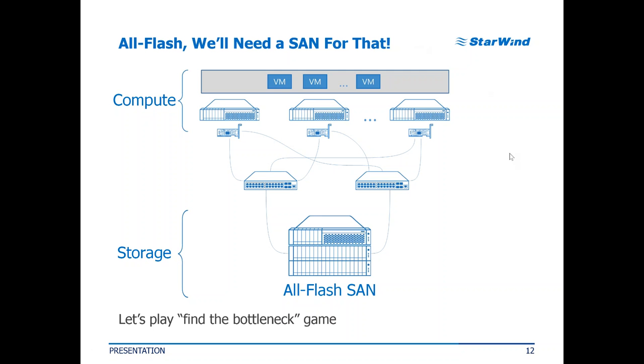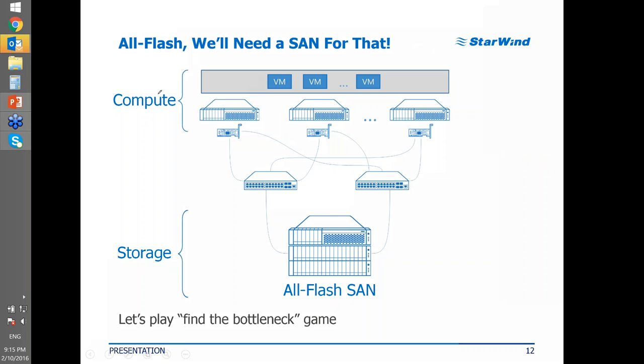Thank you for shedding light on where flash technology stands today. Our topic is getting all-flash performance and ways to achieve it. The first thing people want to do in an enterprise world when they think about flash is: we've got new SSD capabilities and we need SSDs to solve problems. With virtualization, storage is under heavier stress than ever, and the easiest way to solve this is to transition from spinning disks to an all-flash solution.